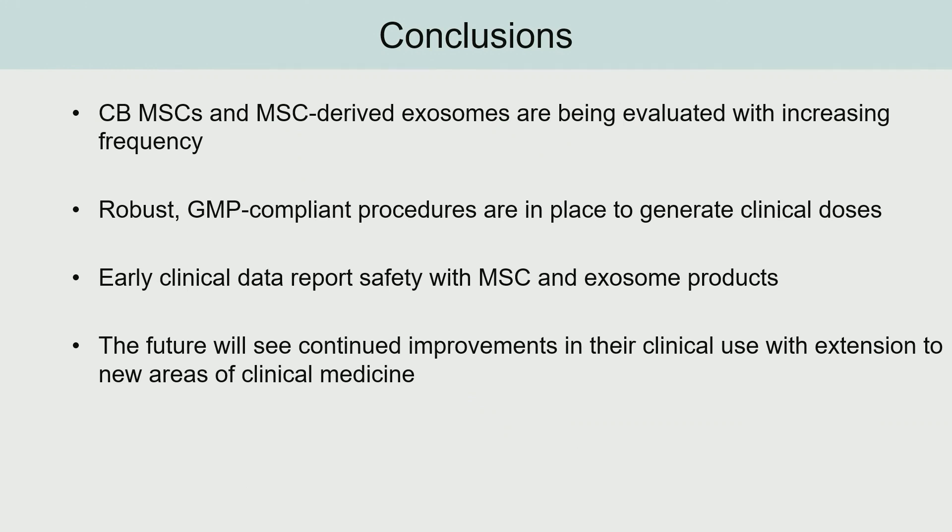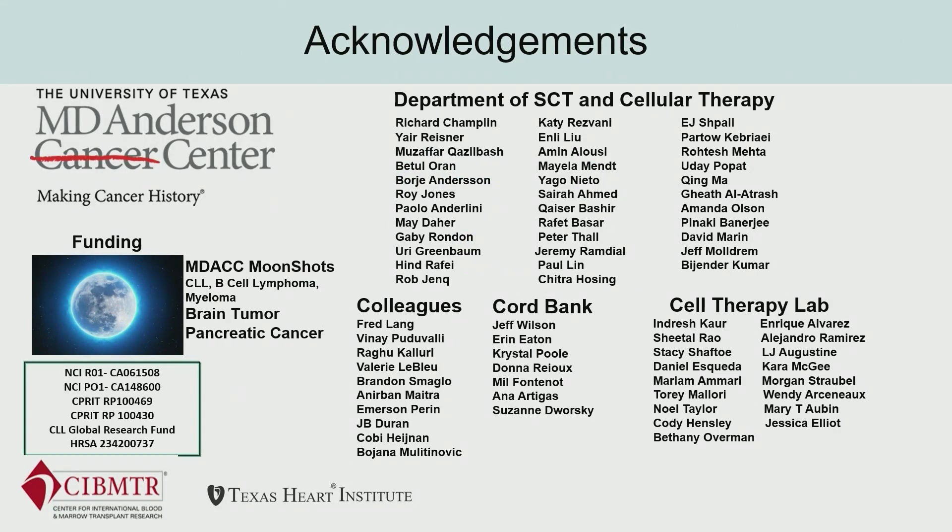In conclusion, MSCs and MSC-derived exosome products have been proven safe. They're continuing to be evaluated in both regenerative medicine and oncologic spheres, with really exciting new trials evaluating both of these things simultaneously on the horizon. I'd like to thank my mentors Katie Resvani, EJ Shpall, Dr. Mayela Mint and her lab, our cord blood bank GMP team, and our grant sponsors, without any of whom none of this research would be possible.